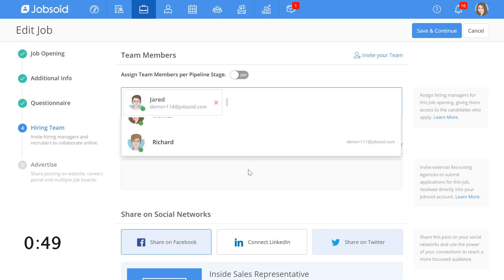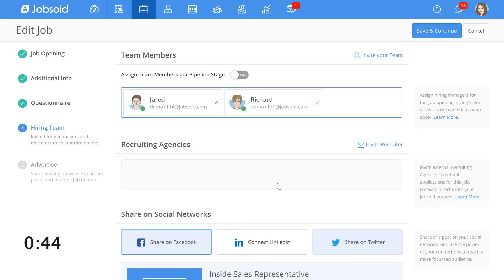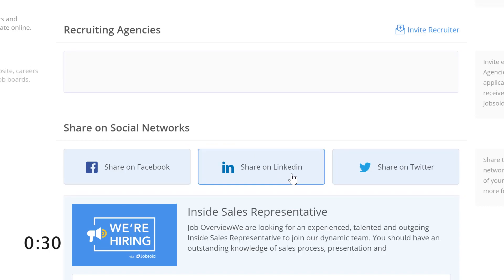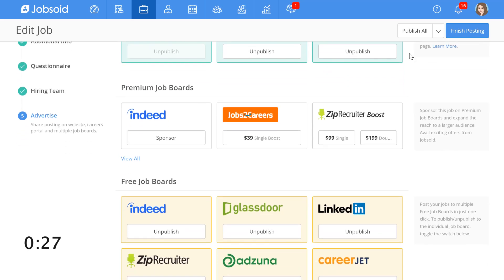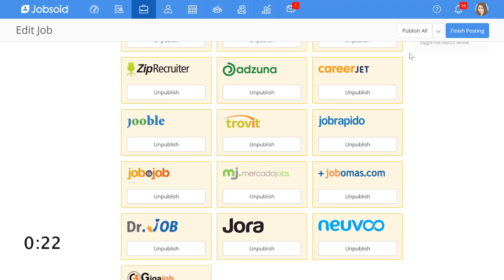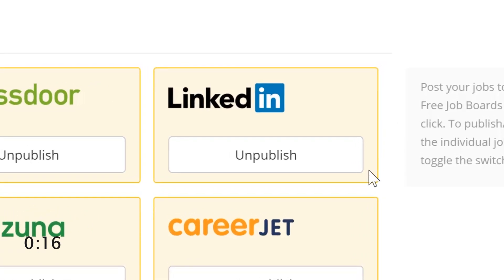Next, I will choose my hiring team. These people will be notified of the candidates applying to this job and will also be able to collaborate with me in hiring for this role. Here, I can also share my job posts on different social networks — this is one way I can share this job as a social post on LinkedIn, but that's for later. Now, you can see a list of all free job boards my job will get posted to at once. I don't have to visit any of these job boards to post this job. You can see that LinkedIn is also selected as a free job board, which means jobs will be shown on our company page as well as to potential candidates in the free LinkedIn jobs.